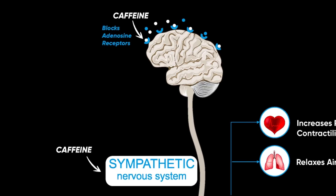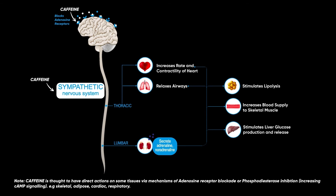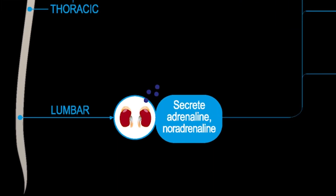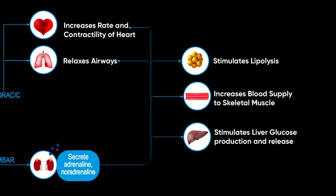Another potential explanation for this caffeine-induced performance-enhancing effect is the fact that caffeine causes an increase in the secretion of adrenaline from the adrenal medulla of the adrenal gland. Adrenaline prepares the body for activity by increasing blood flow to the muscles, and also increases the rate and contractility of the heart and increases the availability of free fatty acids, which all has a synergistic effect on preparing the body for exercise.